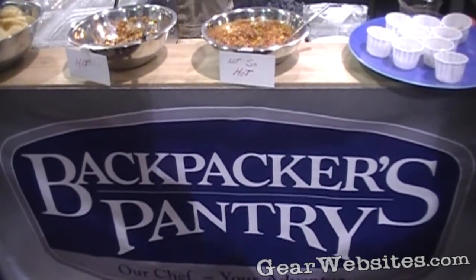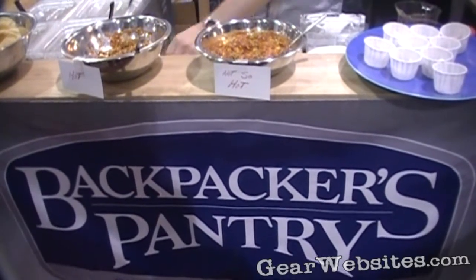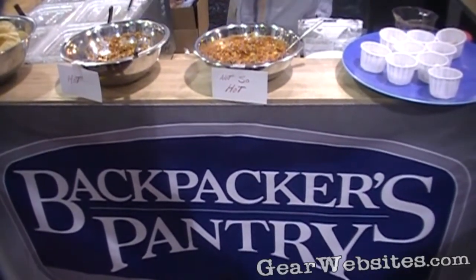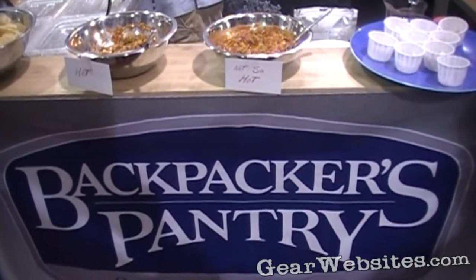We have side dishes — some people get things like garlic grilled mashed potatoes. We also have desserts: some of them are like cheesecake, dark chocolate cheesecake, apple cobbler, that sort of thing.